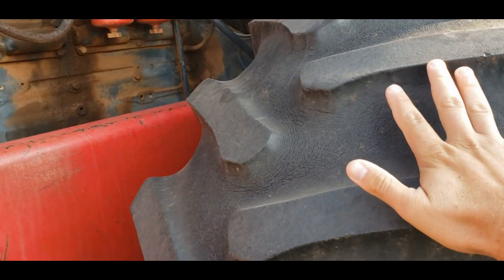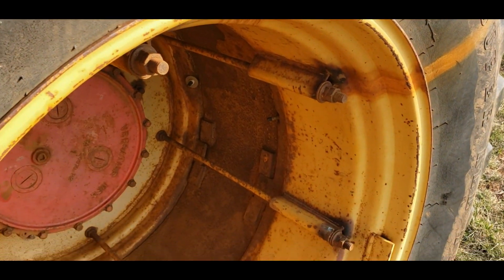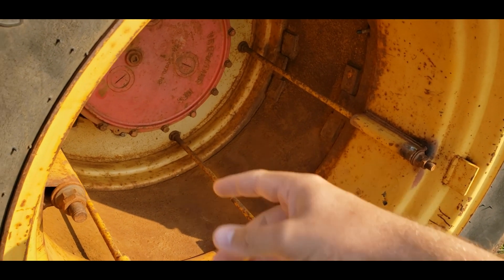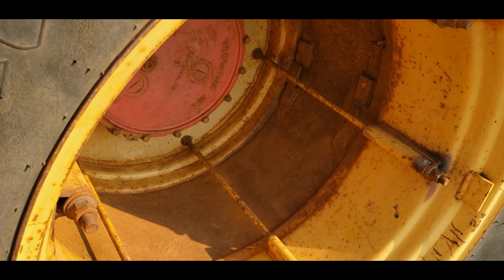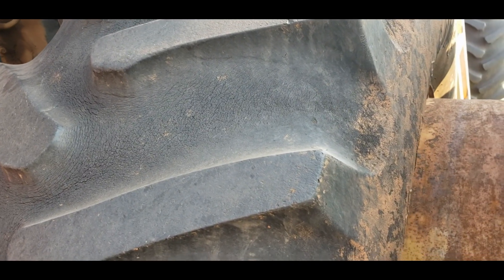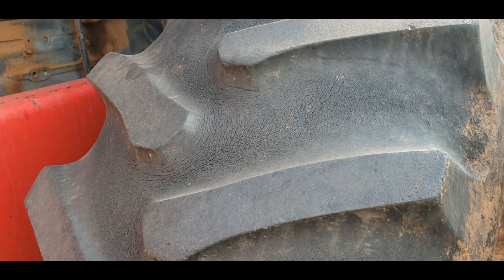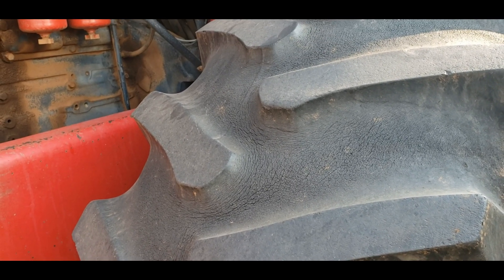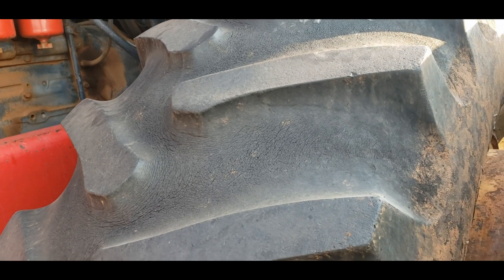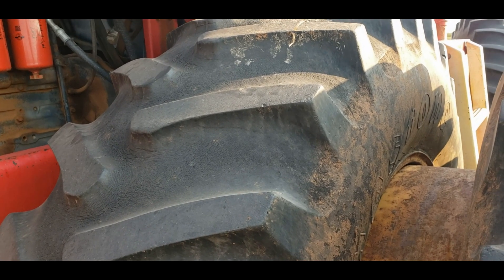The tire — we had somebody come out and work on it. We took the dual off, which required about a can and a half of PB Blaster and the torch to get all the nuts heated up to where we could get them off. When we put the dual back on we cleaned the threads and the inside of the dual. We had somebody else come out and do the tire — we just put a tube in it because this tire is in good shape. The tire guy also swapped a tire onto the correct rim for the 800 while he was here, and he was done in a couple of hours.